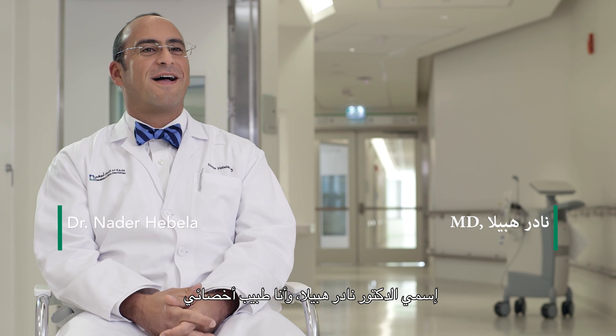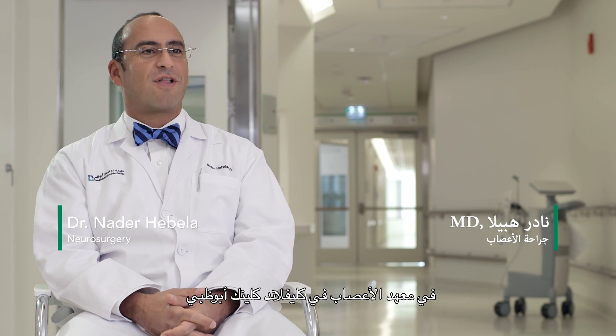My name is Nader Hebella. I'm a staff physician here at Cleveland Clinic Abu Dhabi and the Neurological Institute.